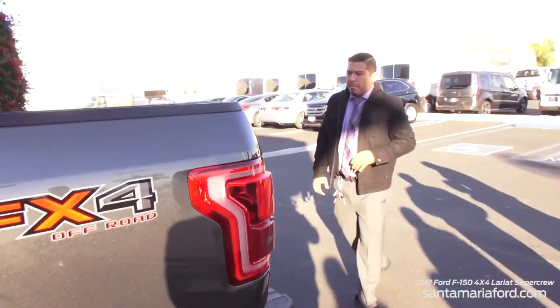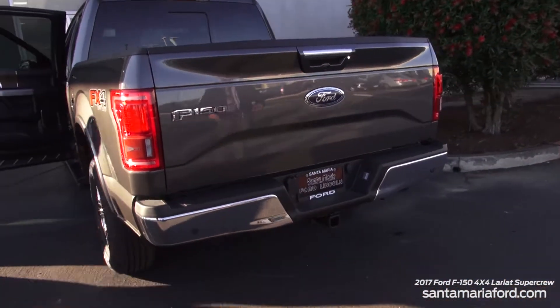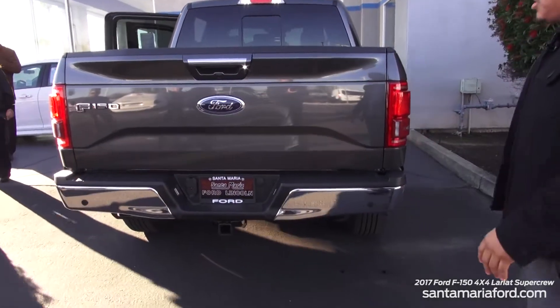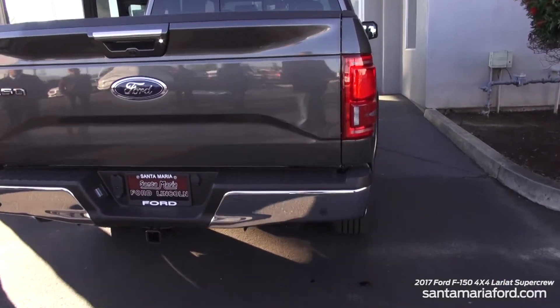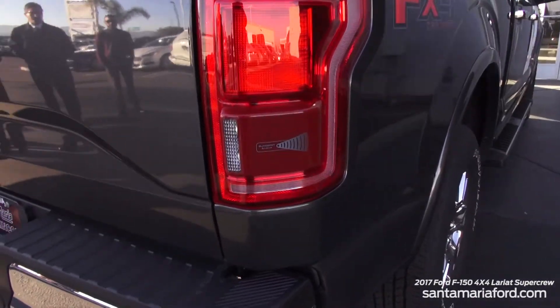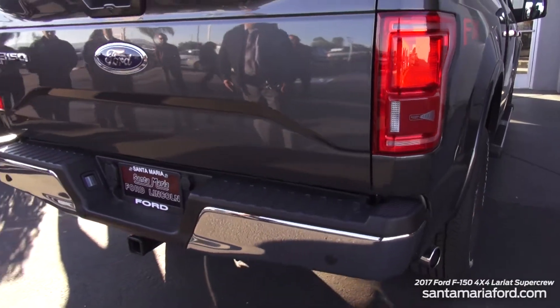Coming along the back end of our F-150, it has a beautiful elegant back-end design. Right here is our cross traffic alert system. When you're backing up — like in a Costco parking lot — it will actually notify you that there's a car coming behind you and from which direction they're coming. It's an amazing safety system.